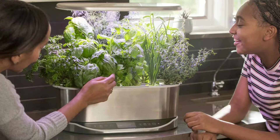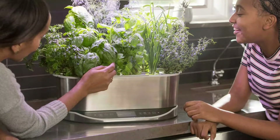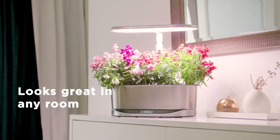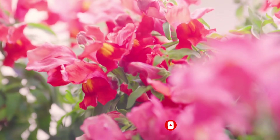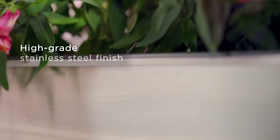It comes with 9 pre-seeded pods — 3 basil, 2 parsley, and 1 pot each of thyme, chives, dill, and mint. It is necessary to drop the pre-seeded pods into the mesh pots and insert them into the grow deck, then set the display. The system automatically operates the grow light and circulates the water.